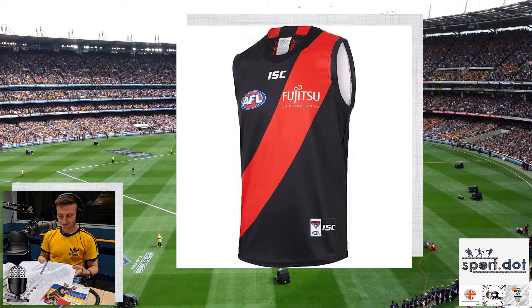Last year, Essendon switched from Adidas to ISC and we saw a change in their sash — they reverted back to the normal sash instead of the sash that was almost a stripe under Adidas. But this year's sash is a lot thicker than the one they wore last season and it looks much better. Last season it was a really thin sash; this one's thicker and there's more red on the top. I'm giving it a yeah.